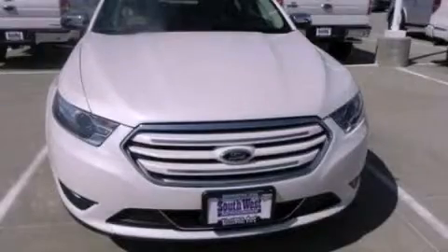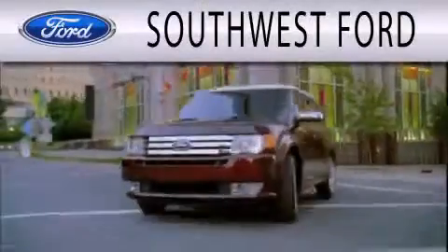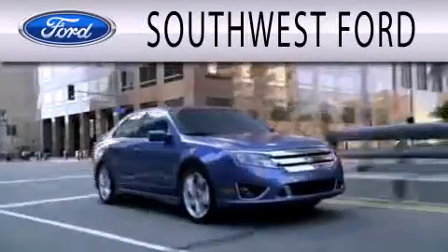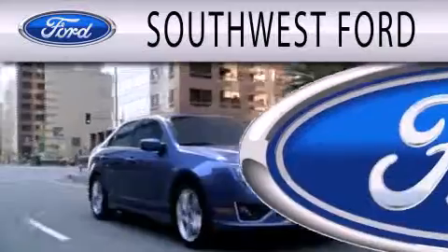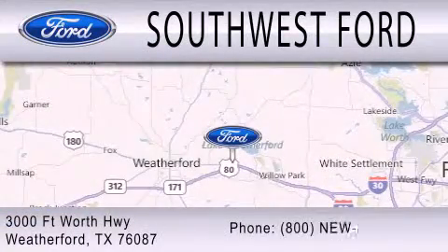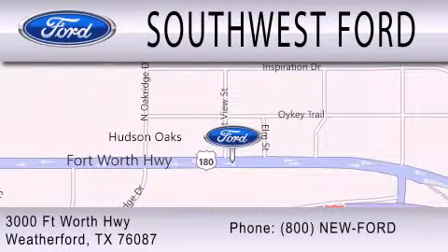This vehicle is sure to sell fast. Call and arrange your test drive today. Southwest Ford is dedicated to doing everything possible to ensure that the experience you have selecting your next vehicle is as pleasant as possible. We are located at 3000 Fort Worth Highway in Weatherford.